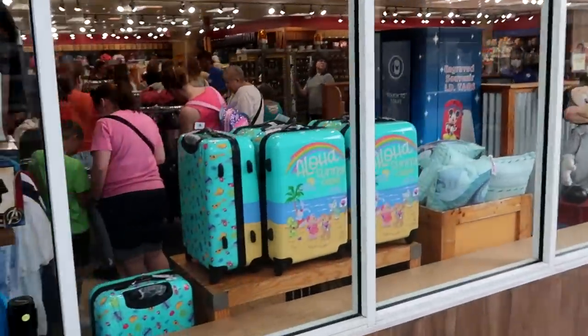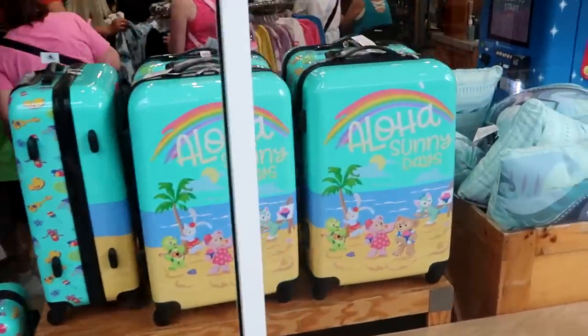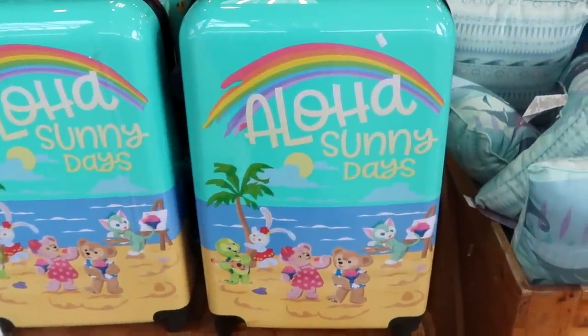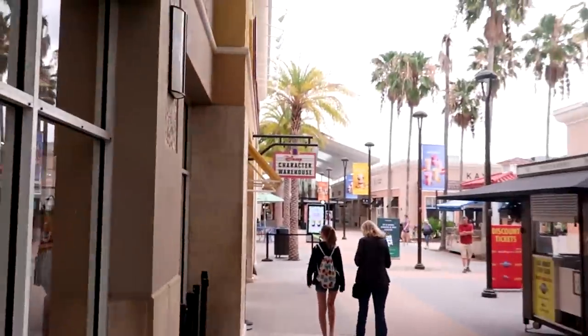I do want to show you some new suitcases I'm noticing here — check out this luggage from Disney Aulani. It says Aloha Sunny Days. Like that is amazing. I am really excited to get on in here.